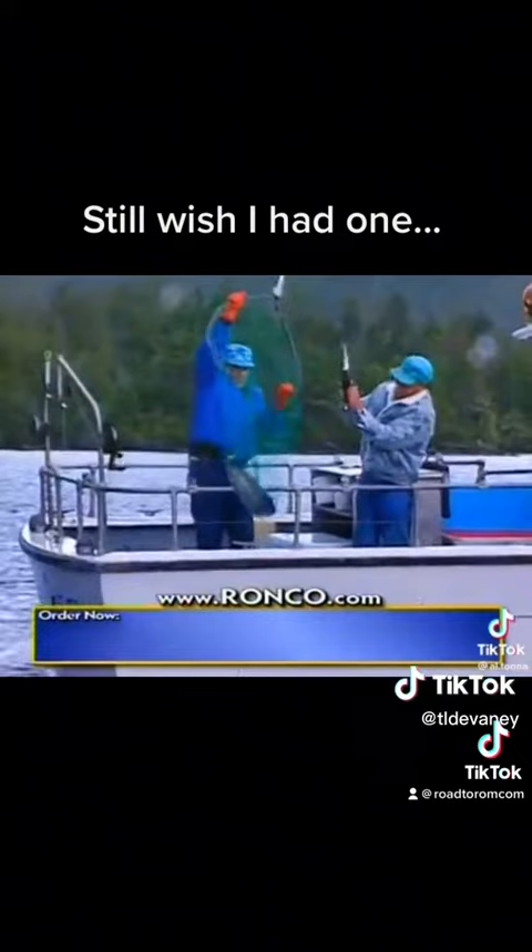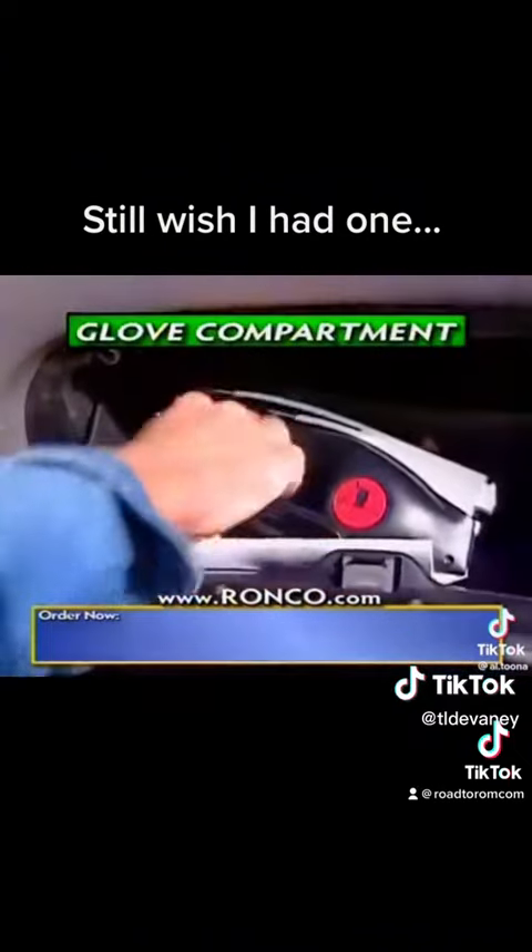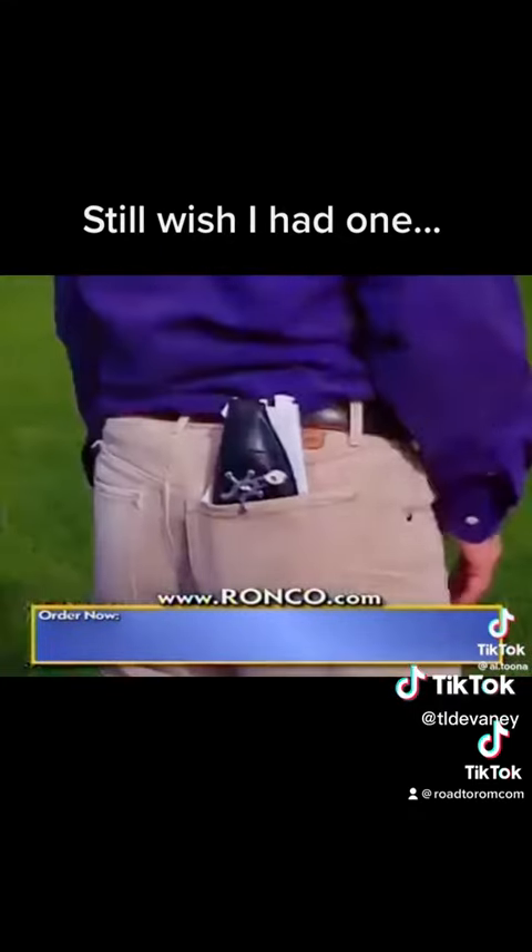There's never been anything like it. It's Popeil's Pocket Fisherman — so small it fits in your glove compartment, backpack, even your pocket.